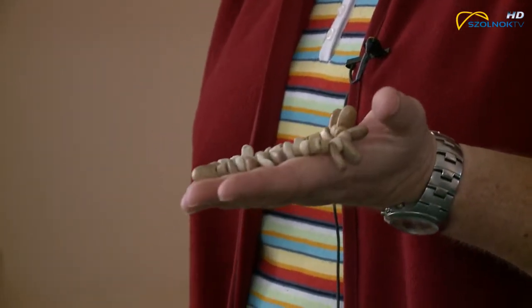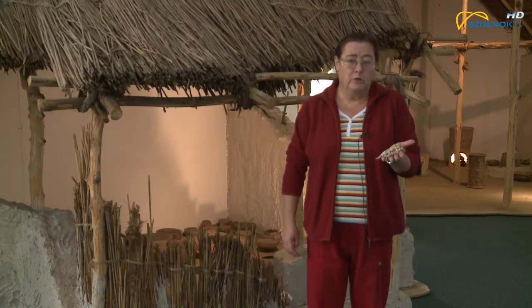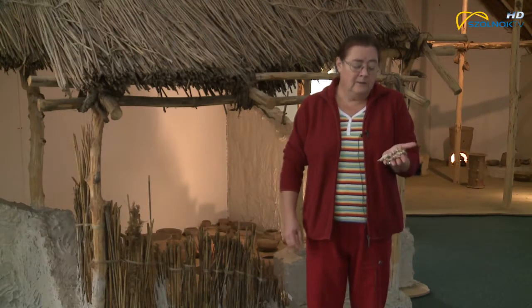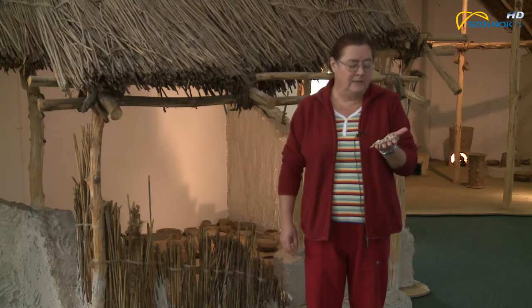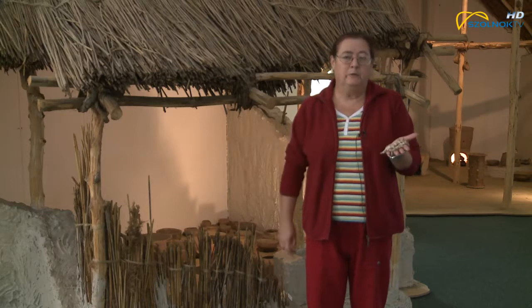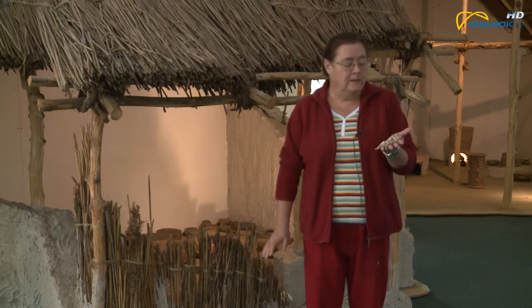Sajnos a körülményekről nagyon keveset tudunk, hogy hogy találták ezt a kis gyöngysort. De biztosak lehetünk abban, hogy temetkezésből, sírból származik, mert ilyen összetételű ékszerek a leggyakrabban, majdhogynem száz százalékban női sírokból származnak, ott találjuk meg őket.